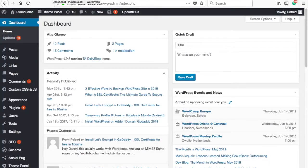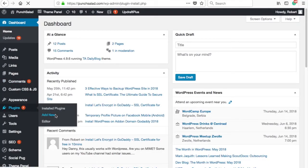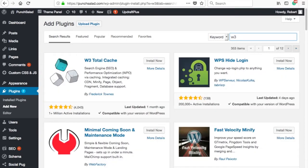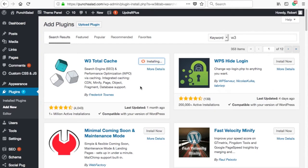Enough talk! In WordPress, click on plugins and select add new. In the search box type W3. The W3 Total Cache plugin should appear as the first result, so click on install now. This plugin is very popular because it enables your server to cache your website and content.